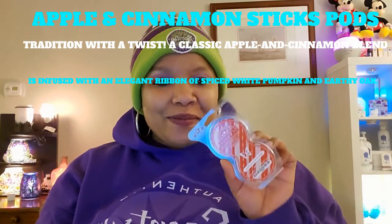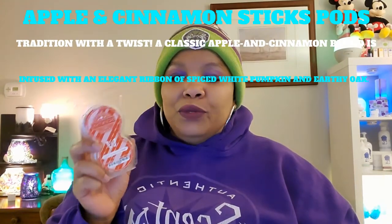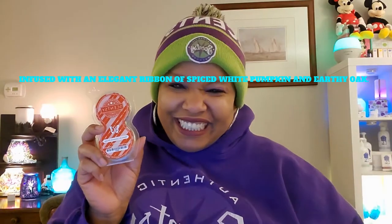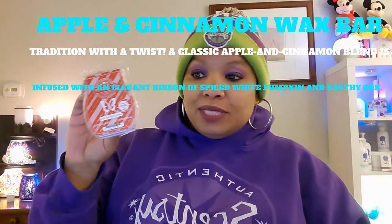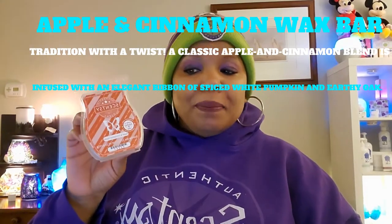The next thing I used is Apple and Cinnamon Sticks pods. I always forget to say the 'and' and the 'sticks.' They come two in a pack, just like that. The description: tradition with a twist — a classic apple and cinnamon blend infused with an elegant ribbon of spiced white pumpkin and earthy oak. I also used the Apple and Cinnamon Sticks wax bar, same description. Love it, so good, so yummy.